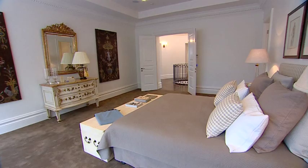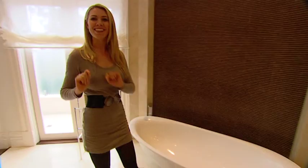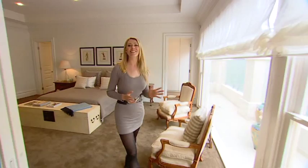Upstairs is also accessible by an elevator where you'll find four beautifully appointed bedrooms. This master bedroom is definitely fit for a king, but this bathroom — now this is the place for a queen.